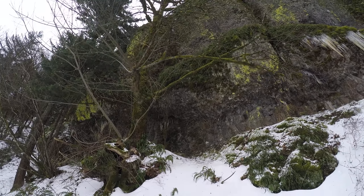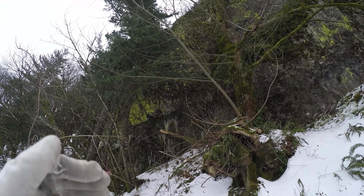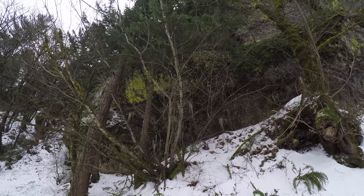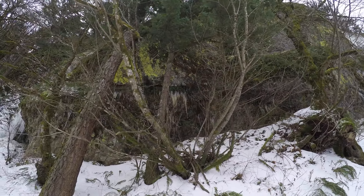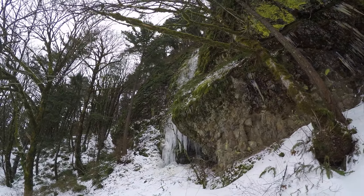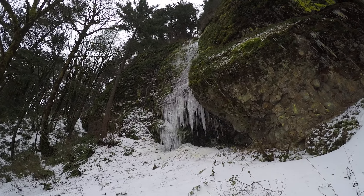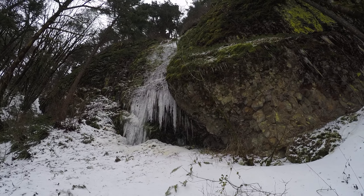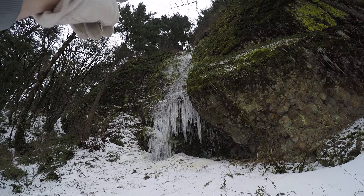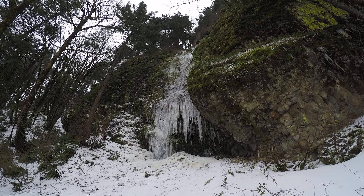Over here where the rocks actually overhang, the moisture for those formations must be coming out of a crack in the rocks, dripping over the side to create icicles. Here are some actually clean ones — instead of being gross and green, this one almost looks clear and white. It's too steep for me to climb up there, but look at that, all the way to the top there are icicles on and off.